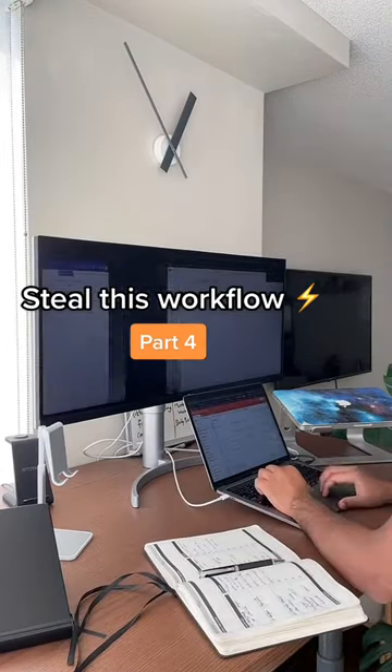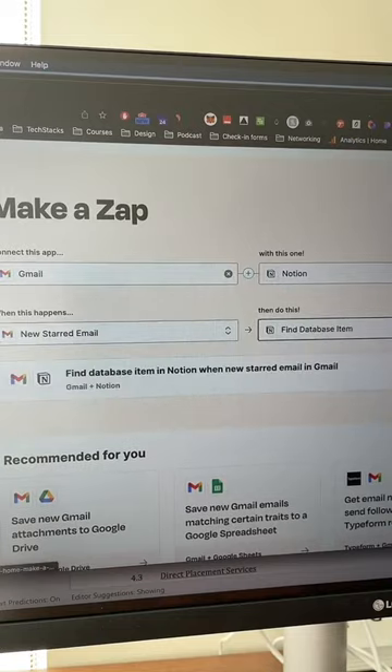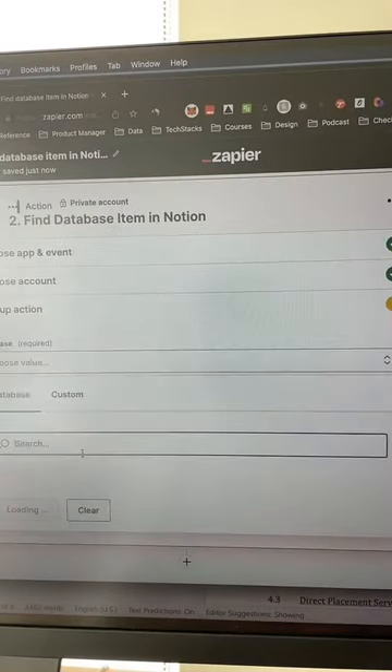If all of your life is on Notion, you need to steal this workflow right now. It took me like 30 seconds — basically I connected my Gmail to my Notion. It was super straightforward, a few clicks to set it up, and I chose the Notion database where I have all my tasks.